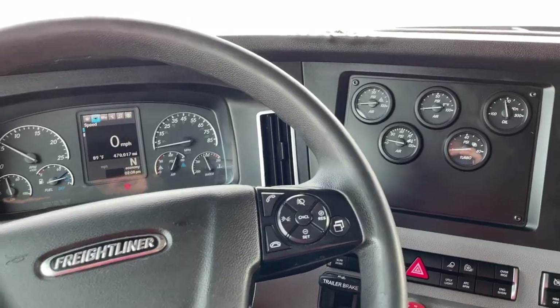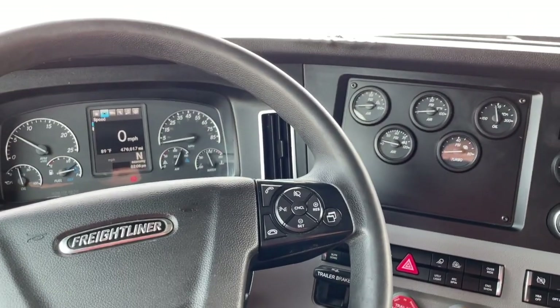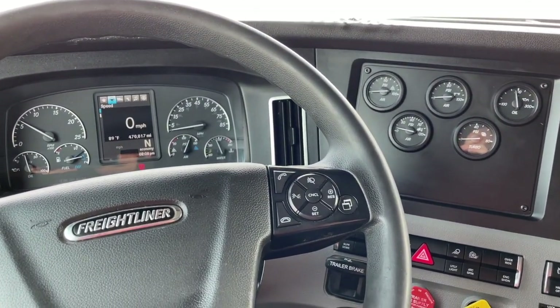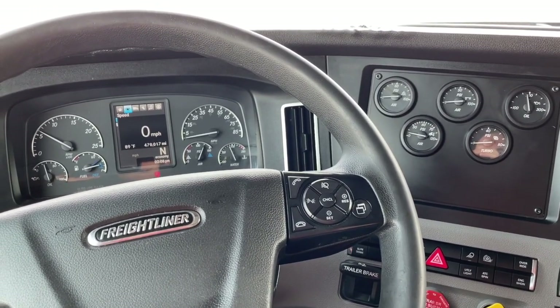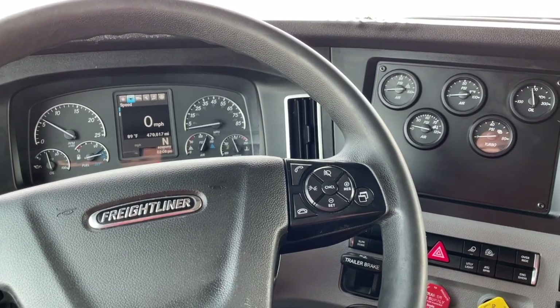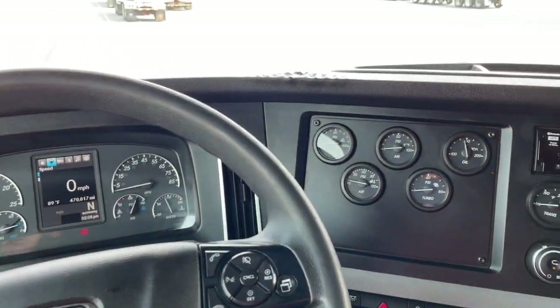The next phase is if that same light is flashing. Flashing means the filter is plugged more and it needs to do a more thorough burnout. You cannot get on the freeway and drive with that one — you just need to start a regen and let it run. It'll probably run even longer, 45 to 60-plus minutes, because it's got a lot to burn out.